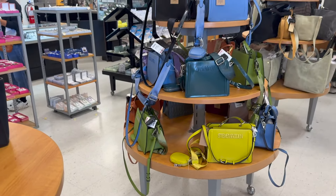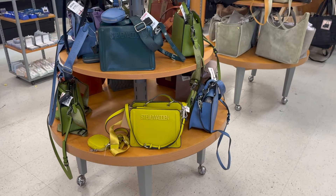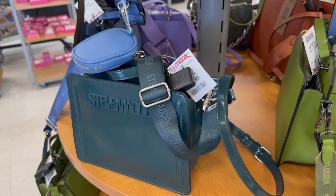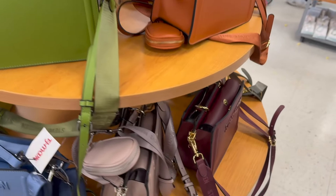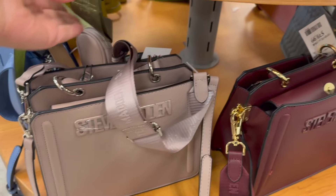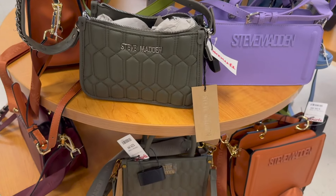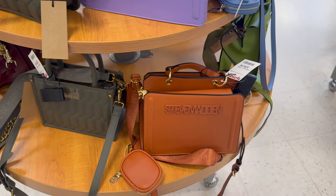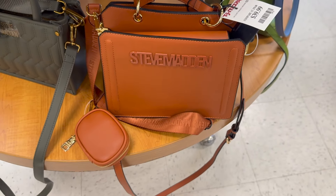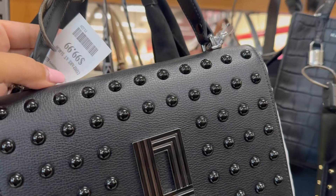Right here we have a whole bunch of Steve Madden in different colors — they're $40 each. Let me show you the different colors. This one is $30, it's different than the ones in the front. $35 for that one, and again these are $40. I like this color too. Look at this Karl leather-filled bag — it is $100. Yeah, $100. It is nice, I actually like this one.